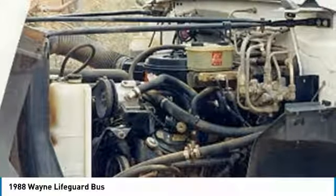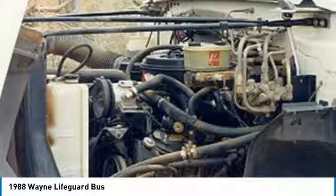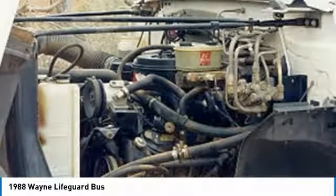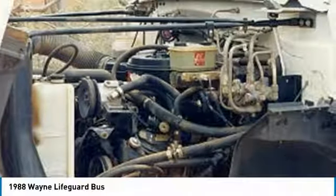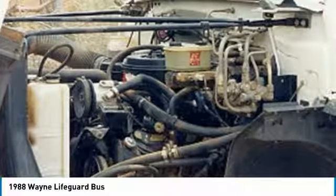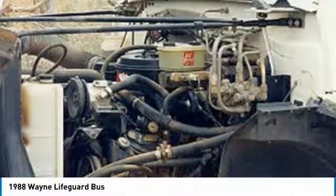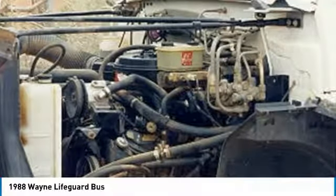Don't miss out on this incredible opportunity to own this Wayne Lifeguard Bus at a very competitive price. This Wayne Lifeguard Bus is ready to hit the road and help you cherish every moment of your traveling experiences. Don't delay — call today for more information on how this unparalleled bus can be yours.